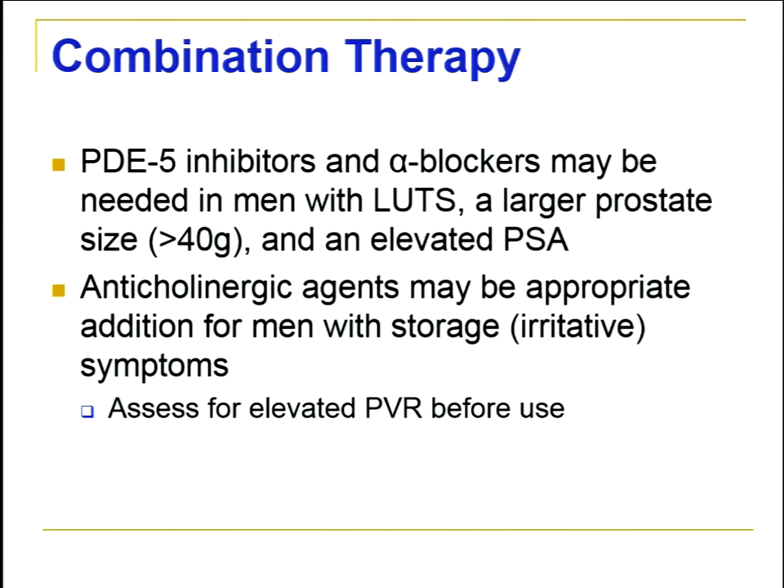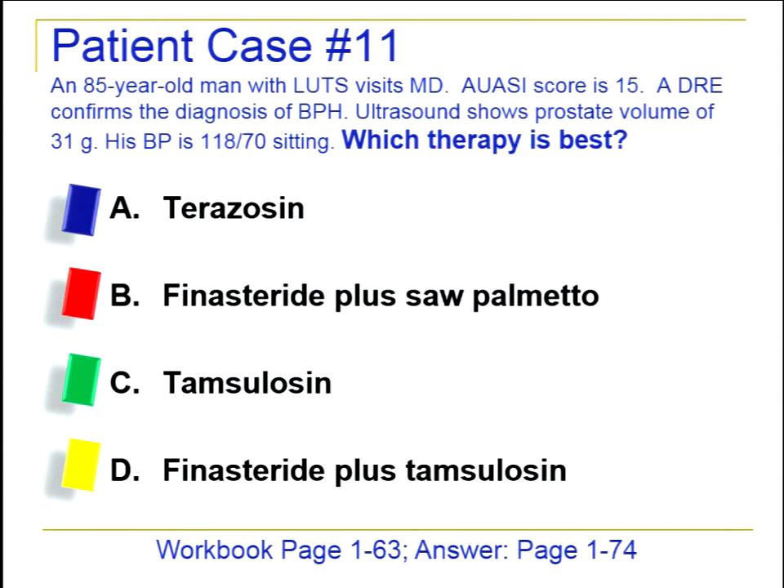Case 11: an 85-year-old man with moderate BPH symptoms. Tamsulosin is the best therapy choice here — it carries a lower risk for blood pressure problems. Finasteride is not as commonly indicated when prostate volume is less than 40–50 grams. So Tamsulosin is the best choice for this patient.